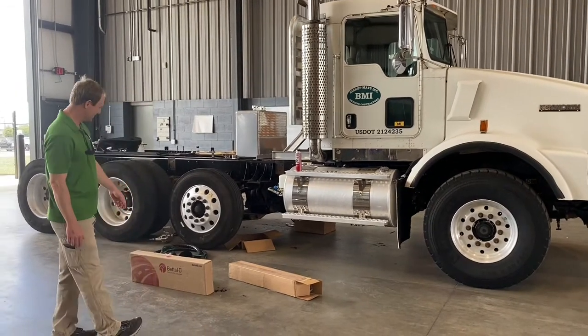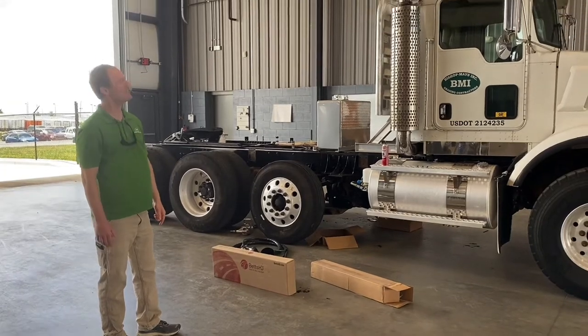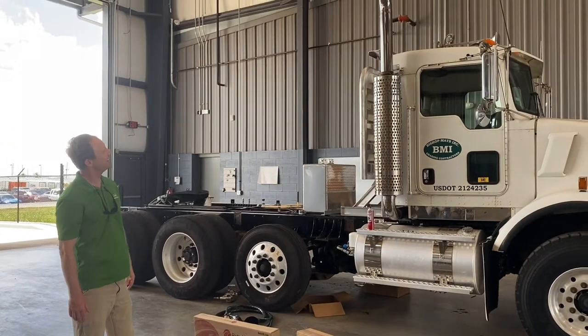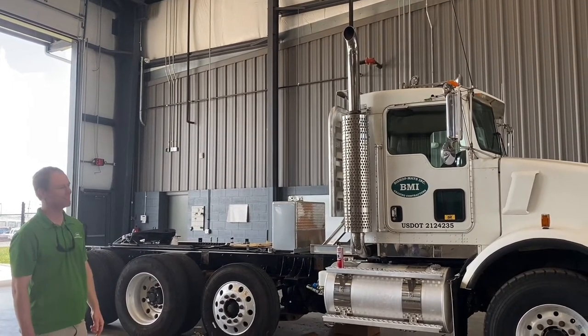We've gone in and taken off our little stubby stacks, and gone up with some new 36-inch stacks, although I'm not sure if I like those 90-degree turnouts. I want to put some bull haulers on there and see if that takes my fancy.